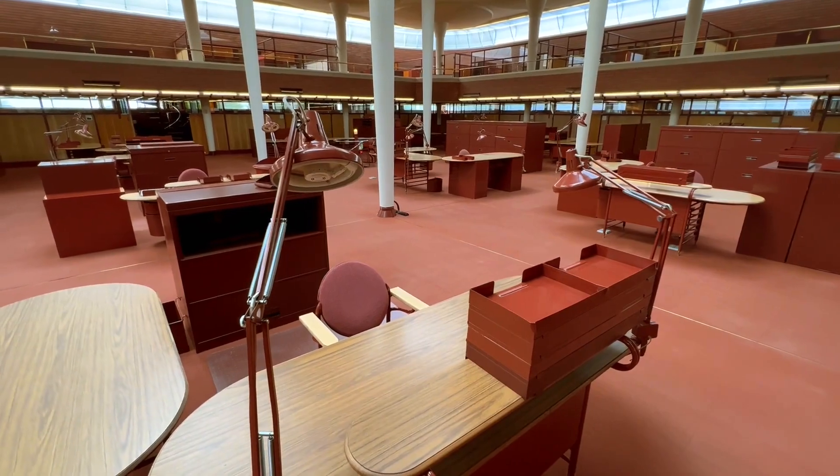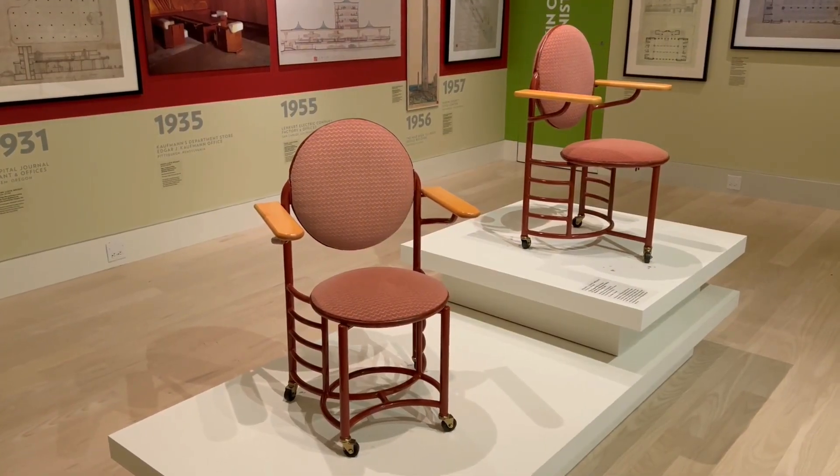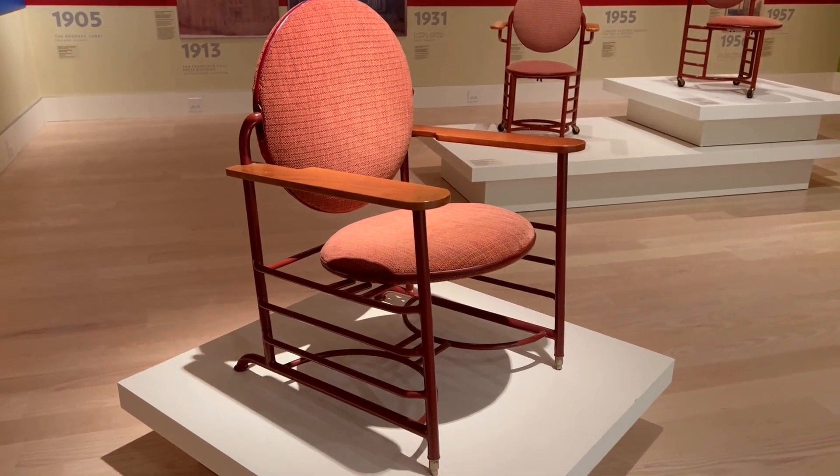Frank Lloyd Wright also designed the furniture for the building, including the three-legged chair that ended up not being very stable and the four-legged version which was a lot more stable.